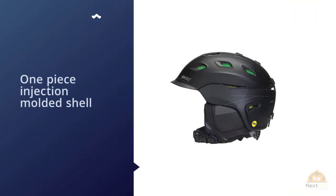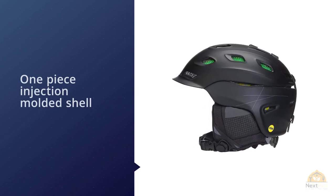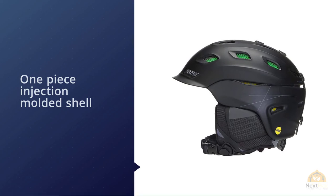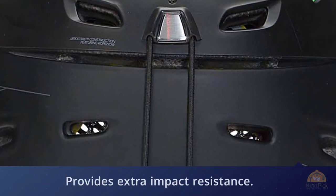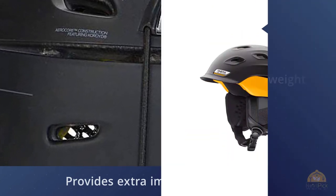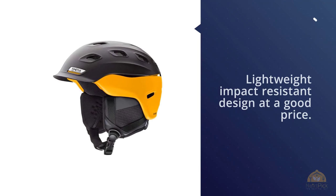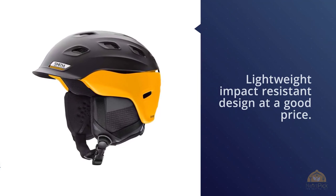The one-piece injection-molded shell features a Koroyd design exclusive to Smith that provides extra impact resistance, resulting in a strong, lightweight, impact-resistant design at a good price. The advanced protection system allows the liner of the helmet to move independently of the shell on impact, reducing rotational forces on the head.